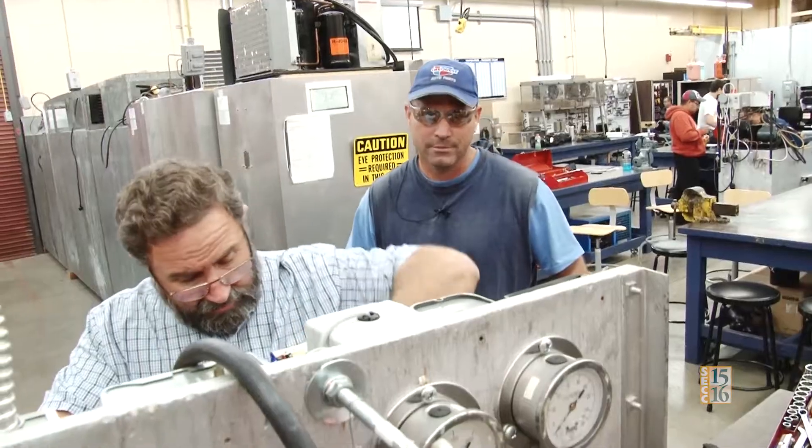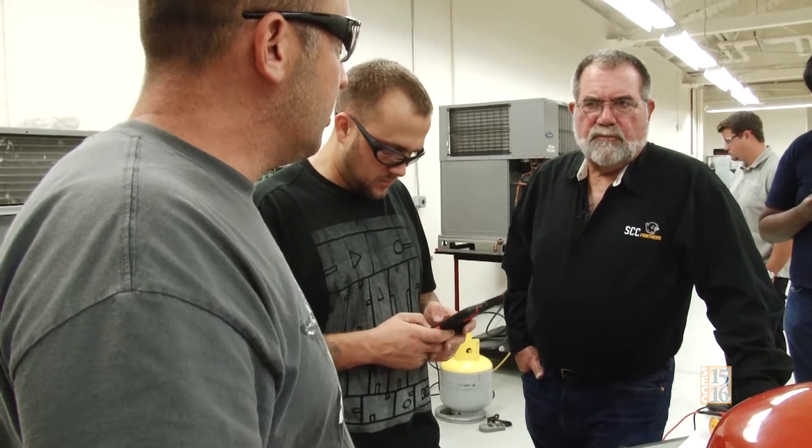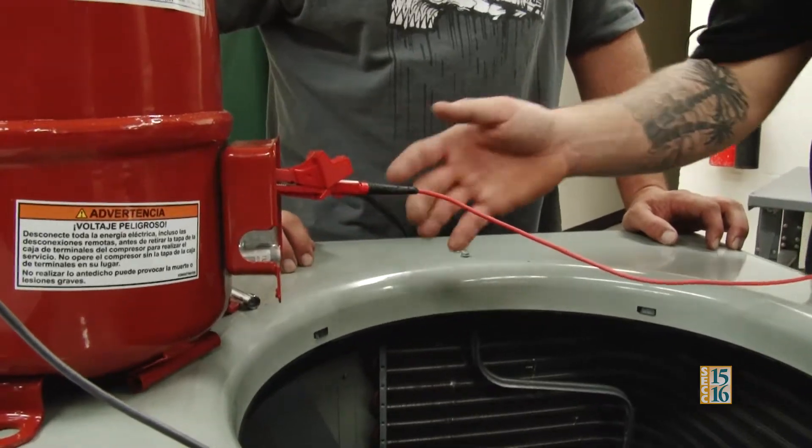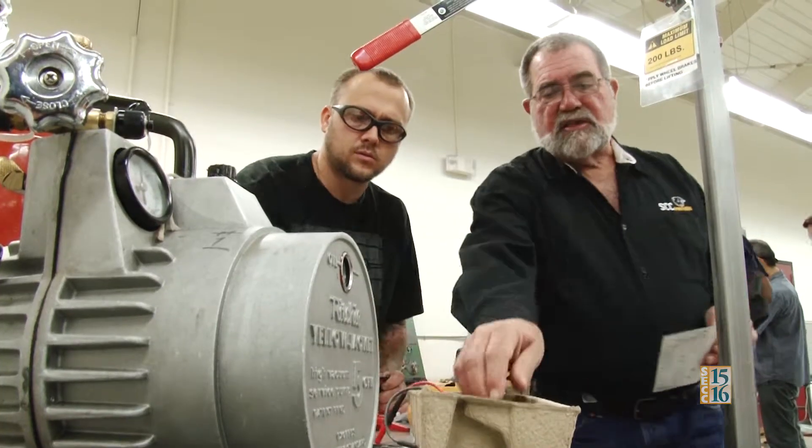Everybody who teaches in this program comes from industry. I have over 30 years of field experience. I'm also a graduate of the program, and I truly realize how many doors this program opens for the student.